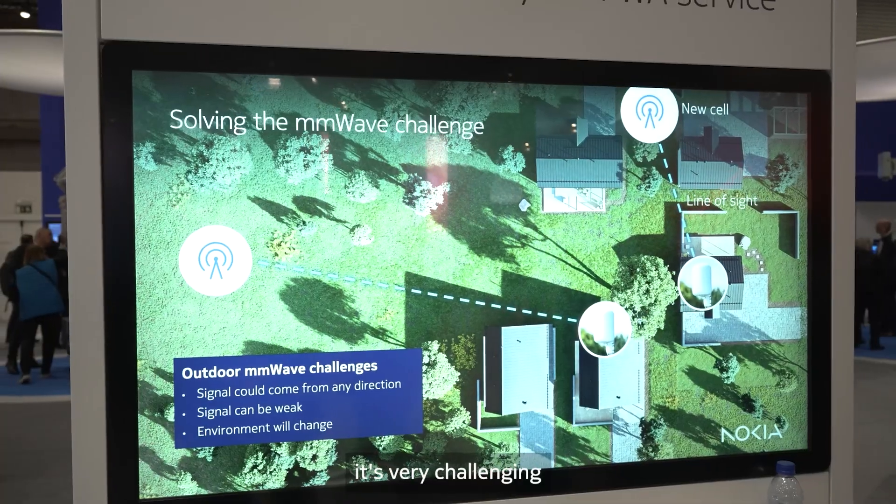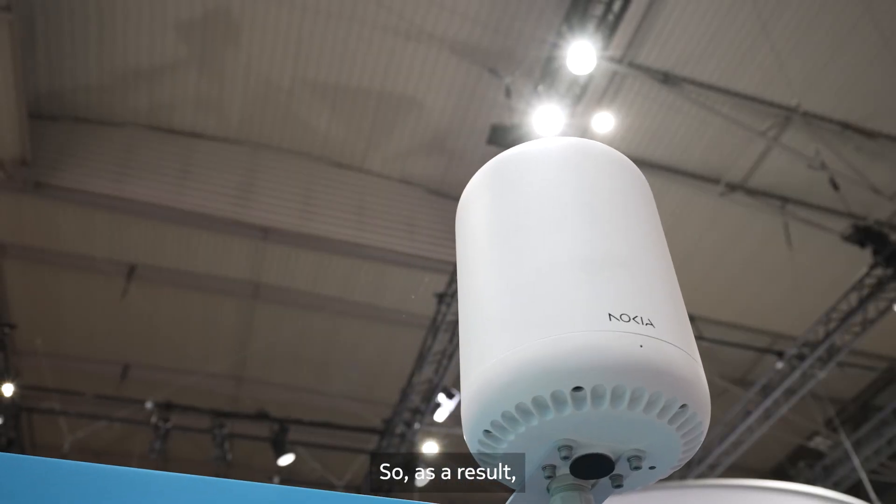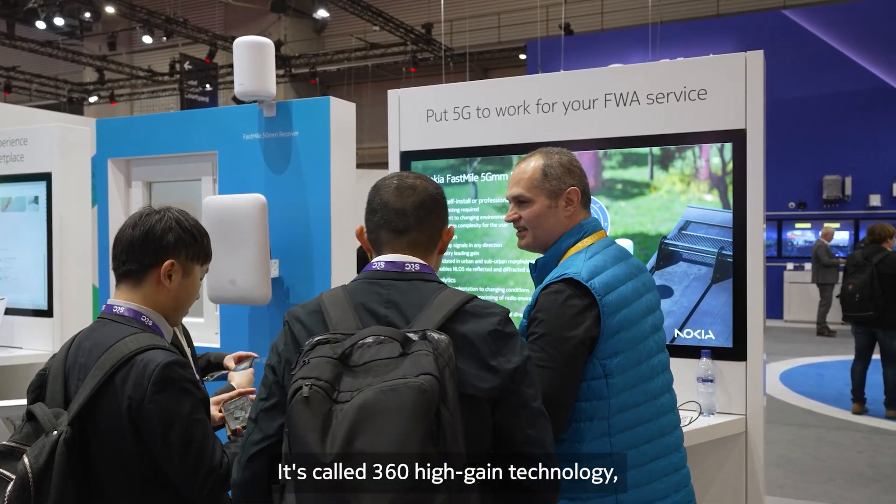How does our millimeter wave position versus the competitive landscape? Our unit certainly is unique. For millimeter wave frequencies, they come with the benefit of tremendous speeds, but also with the fact that it's very challenging in terms of the propagation of the signals. As a result, we have incorporated some new technology into our receiver called 360 high gain technology, which has produced a very innovative solution that really puts us ahead of the market and stands us out against the competition.